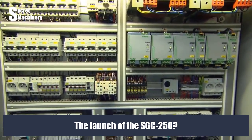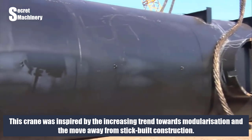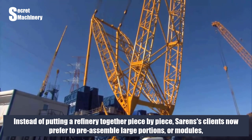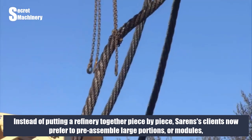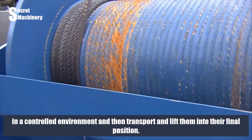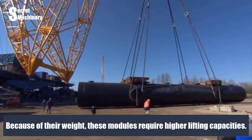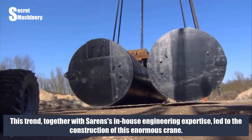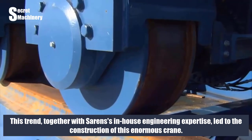The launch of the SGC 250 was inspired by the increasing trend towards modularization and the move away from stick-built construction. Instead of putting a refinery together piece by piece, Sarens' clients now prefer to pre-assemble large portions, or modules, in a controlled environment and then transport and lift them into their final position. Because of their weight, these modules require higher lifting capacities. This trend, together with Sarens' in-house engineering expertise, led to the construction of this enormous crane.